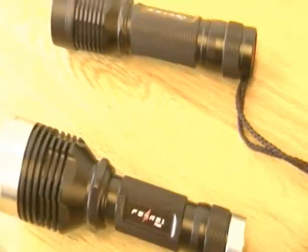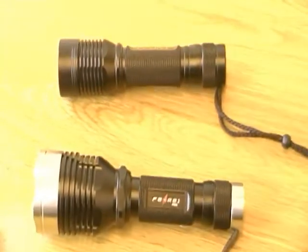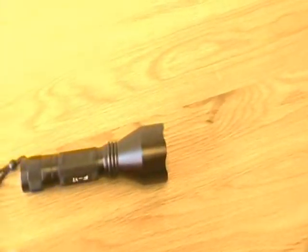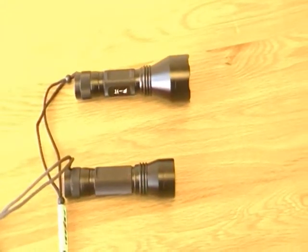This bigger version is nearly 600 lumens. So these are the higher power lights, and if we pan across, we have the lower powered ones.